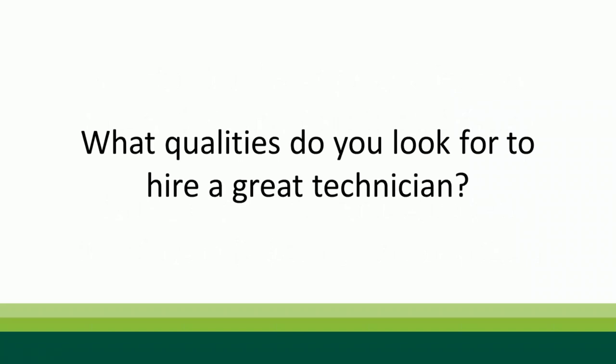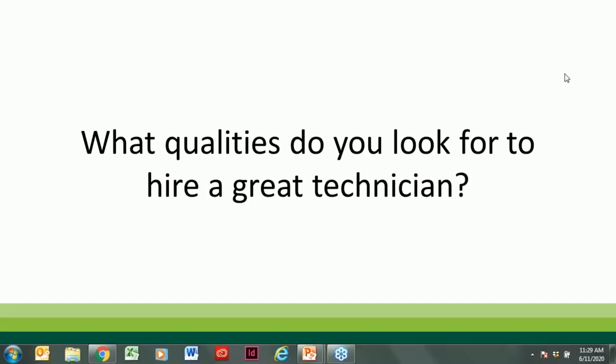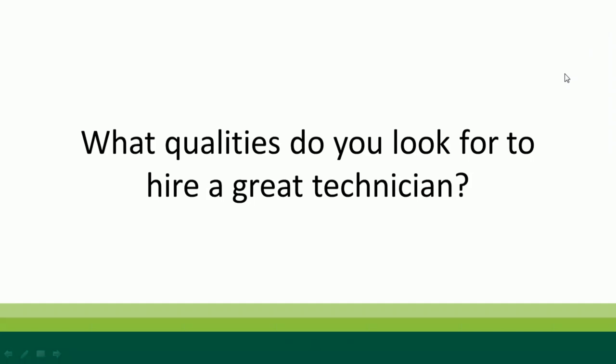What qualities do you look for when hiring a great technician? Willingness to learn, eagerness, and reliability. A lot of incoming techs have no idea what they're getting into — many don't know you inject a tree by drilling it. Willingness to learn is the number one quality Paul looks for. It's hard to invest heavily in training someone if they're not going to stay with the company.